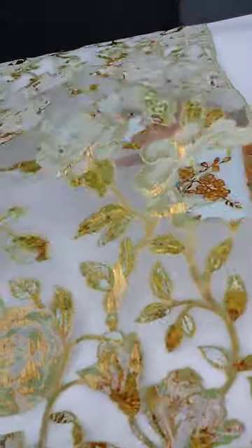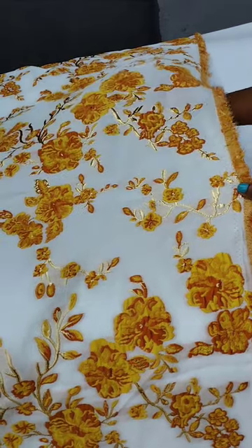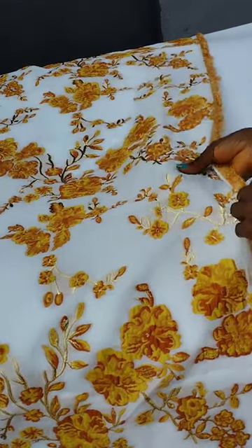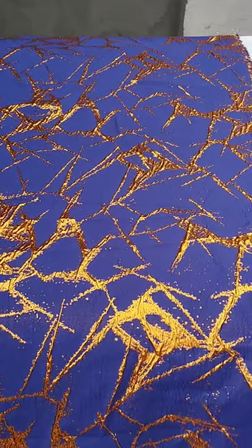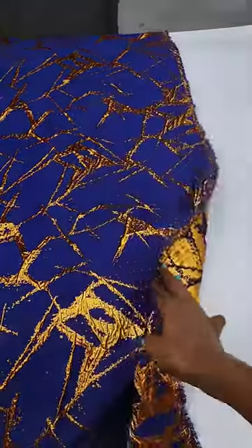This second one is a bit thicker than the first, and the color of the lining also matters because it is still a bit transparent. While this third one is not transparent at all, and it is the thickest of these three brocades.